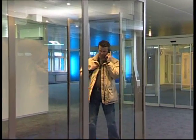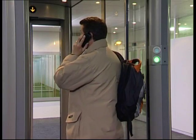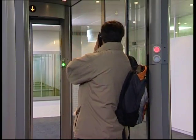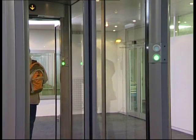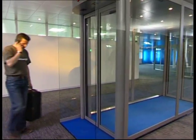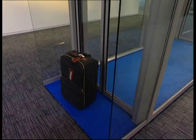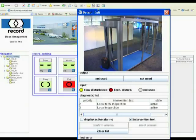In practice, it often happens that free access is unintentionally blocked by objects or persons. If this is the case, a local buzzer signal will be used to request the user to clear the passage. A technical alarm will then be given if the passageway is not cleared within a reasonable time, and this status will be immediately forwarded to the control centre.